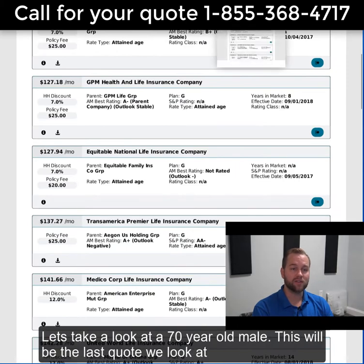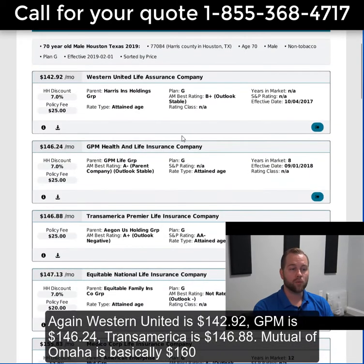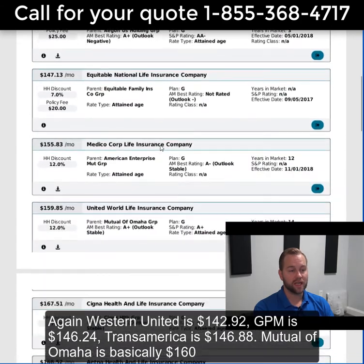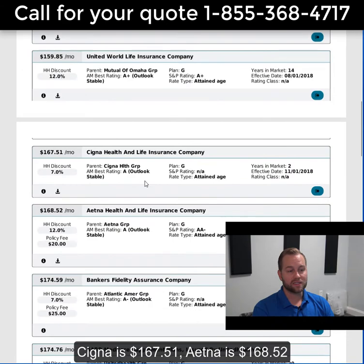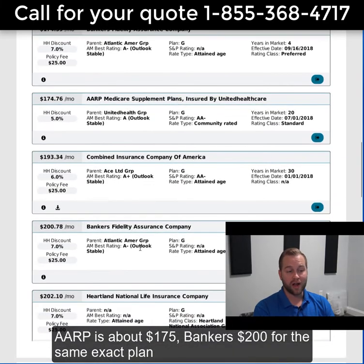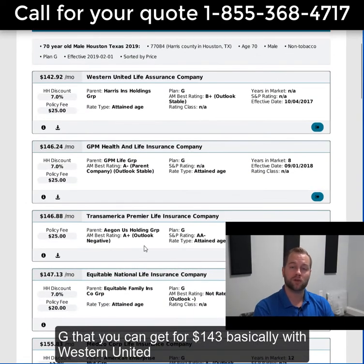Let's take a look at a 70-year-old male — this will be the last quote we look at. Again, Western United is $142.92. GPM is $146.24. Transamerica is $146.88. Mutual of Omaha is basically $160. Cigna is $167.51. Aetna is $168.52. AARP is about $175. And Bankers is $200 for the same exact Plan G that you can get for basically $143 with Western United.